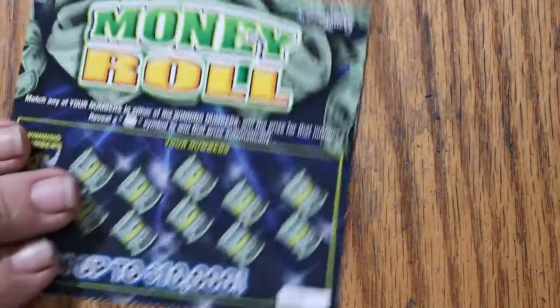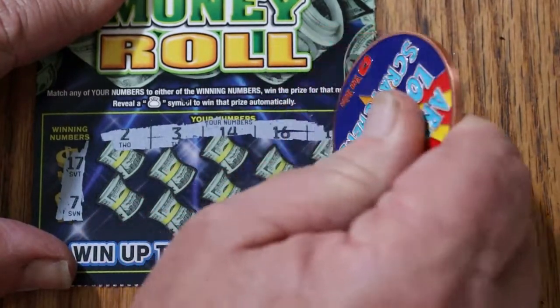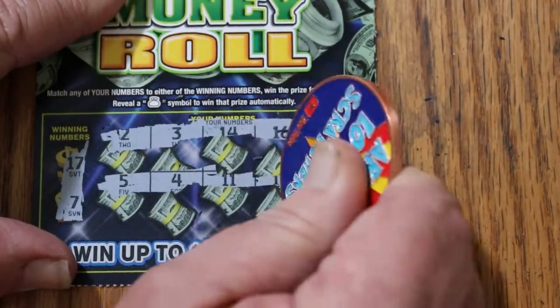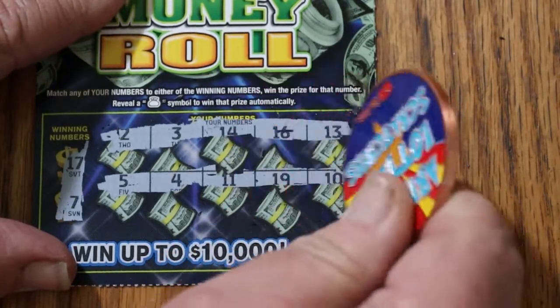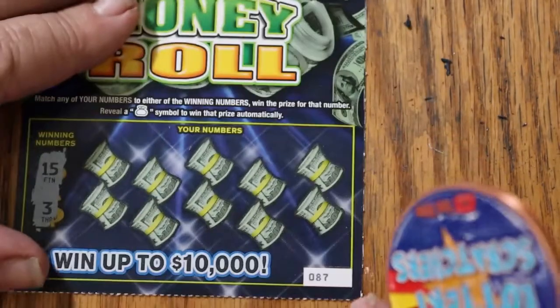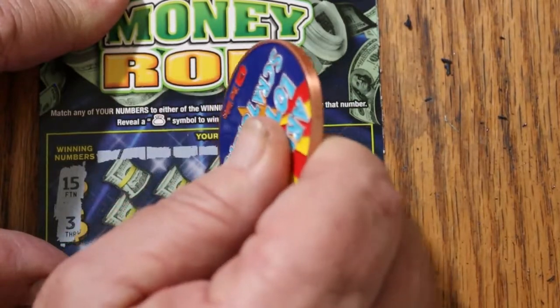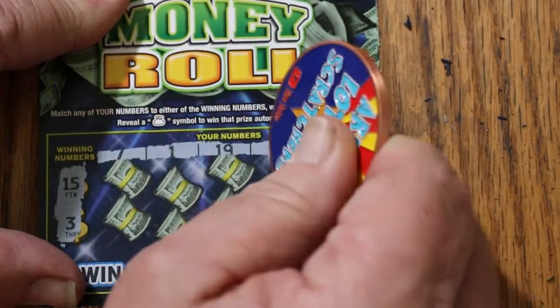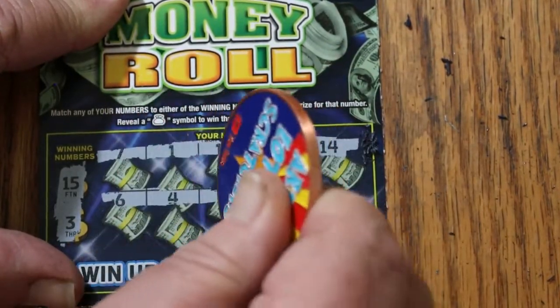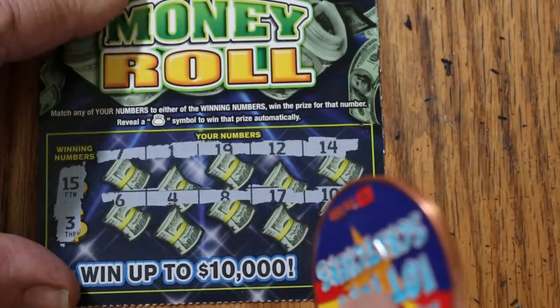Ticket 86: looking for 17 and 7. Numbers are 7, 1, 19, 12, 14, 6, 4, 8, 17, and 10. Nothing there. Ticket 87: looking for 15 and 3. Numbers are 7, 1, 19, 12, 14, 6, 4, 8, 17, and 10. Nothing there. Ticket 88: looking for 15 and 8. Numbers 12, 14, 11, 6, 2, 10, 20, 16, and 19. Nothing.